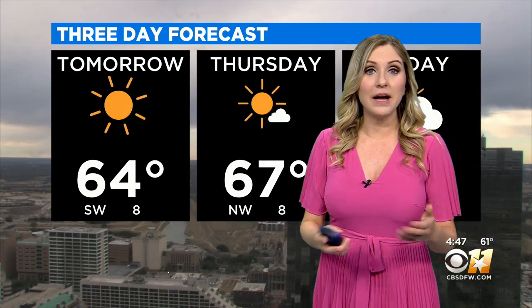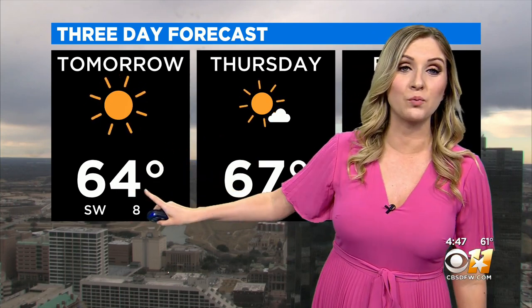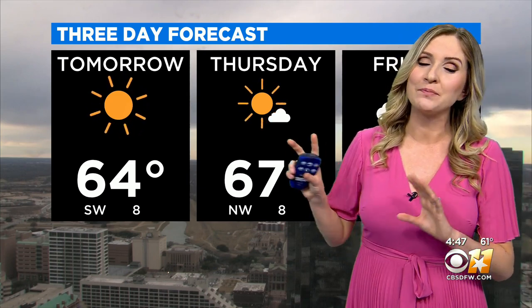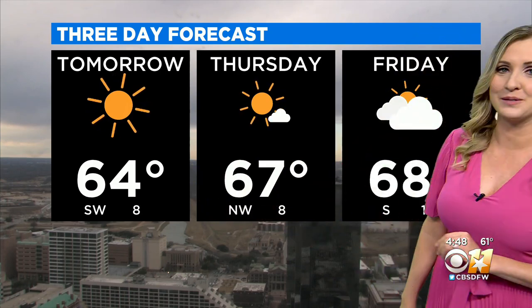Tonight we'll have the skies clear out, so tomorrow we've got plenty of sunshine. Temperatures warming into the mid-60s. We've got a nice southwest wind at 5 to 10 miles an hour. We are going to start though in the upper 30s and low 40s, so dress appropriately for tomorrow morning.